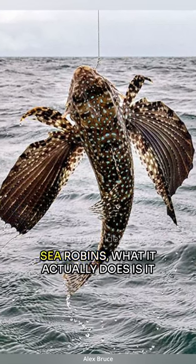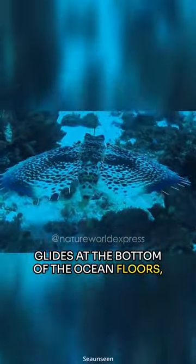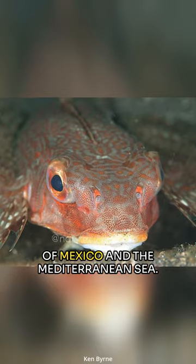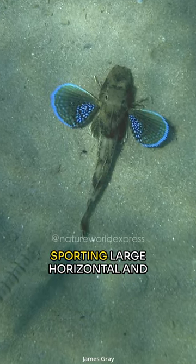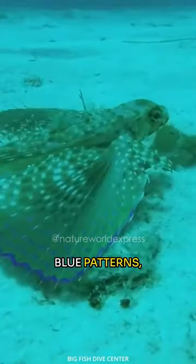A relative of seahorses and sea robins, what it actually does is glide at the bottom of the ocean floors, somewhere around the east to west Atlantic oceans as well as the Gulf of Mexico and the Mediterranean Sea, sporting large horizontal and almost transparent pectoral fins that often have phosphorescent blue patterns.